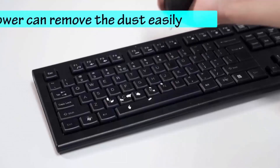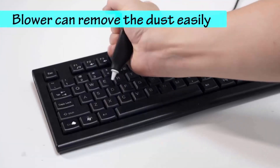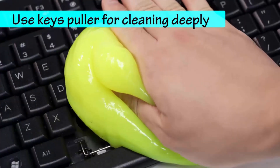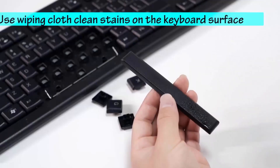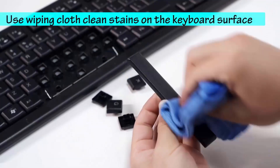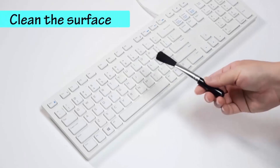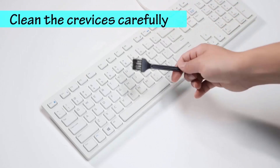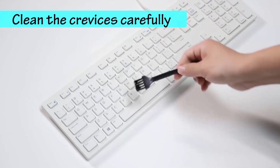It comes with five keyboard cleaning kits. Its blower is used for dust removal. Use the key puller to clean deeply, and the wiping cloth is used to clean stains on the keyboard surface and computer screen. Its hard brush is used for cleaning hard stains, and the soft brush is very suitable for removing dust on sensitive keyboard components.